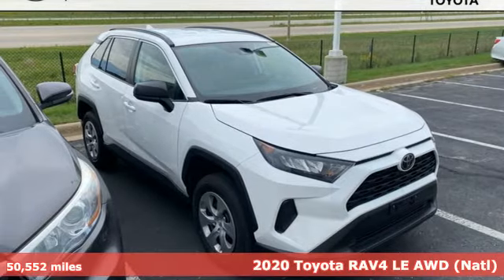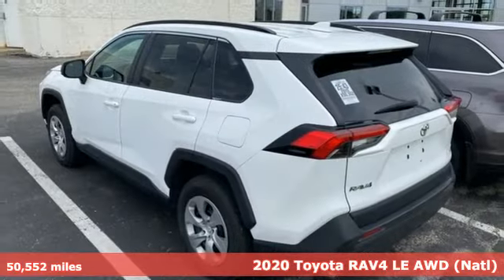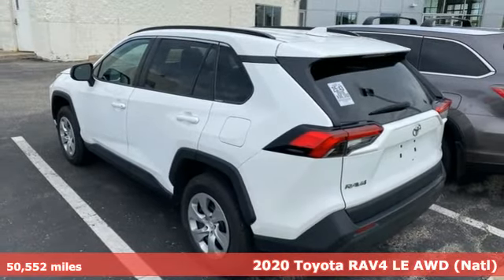It's a 2020 Toyota RAV4. When you're looking for comfort, convenience, and quality, you think Toyota.